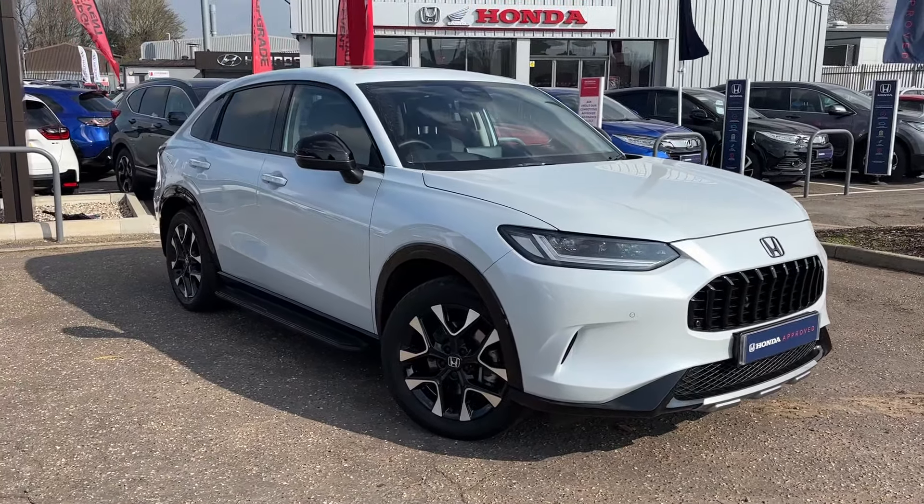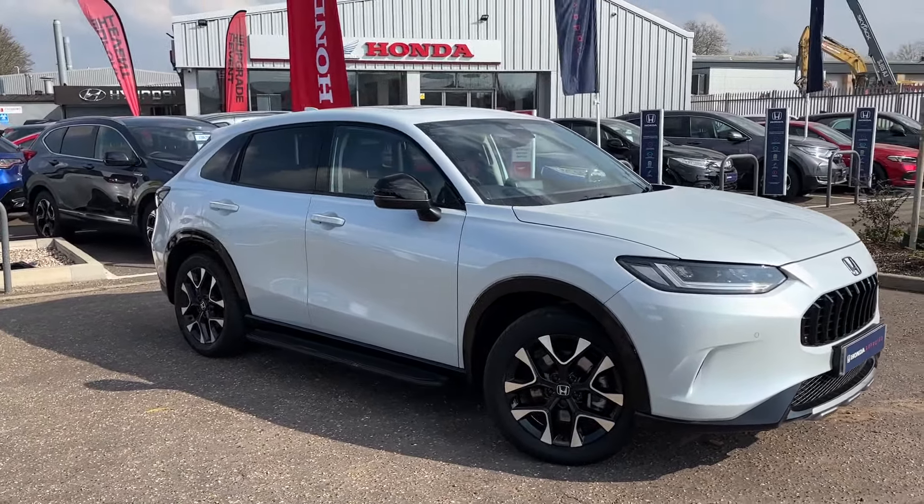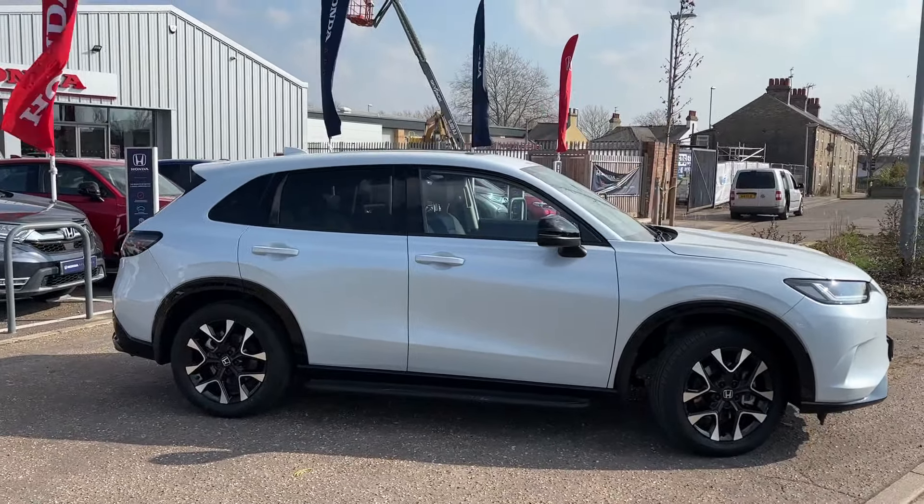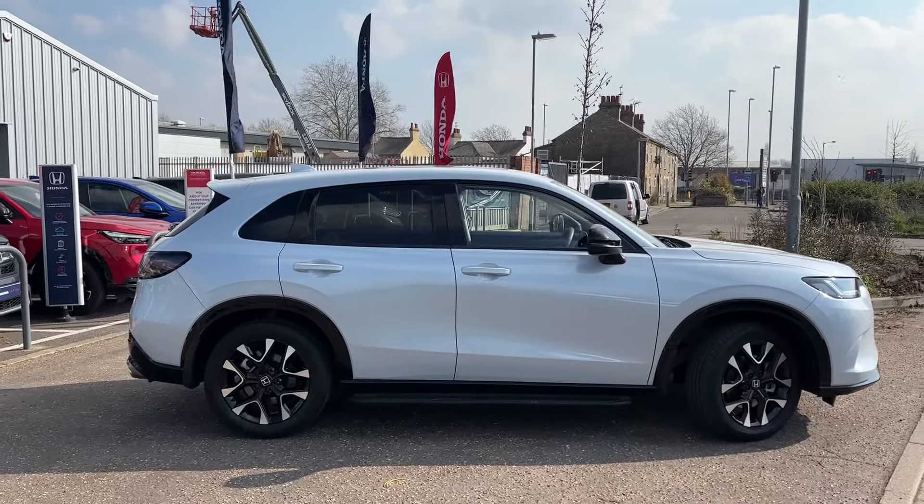Hi, welcome to John Makes Honda Cambridge. We have now up for sale our fantastic new ZRV Advanced model in the Diamond Dust Pearl.